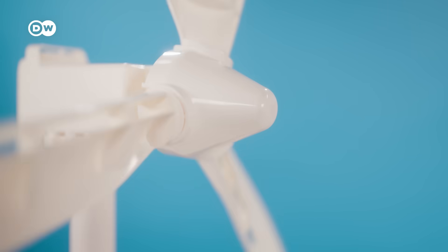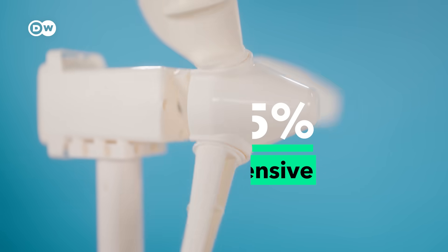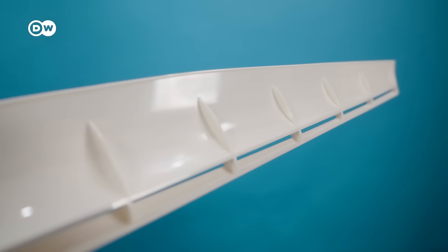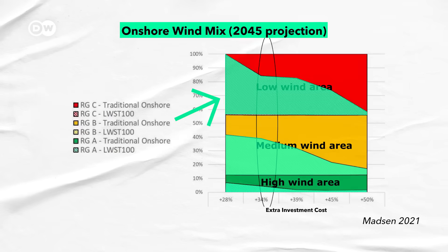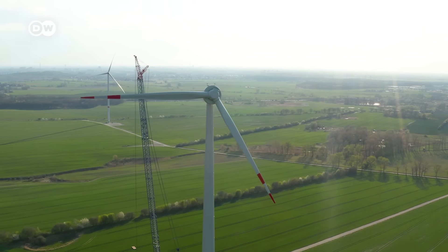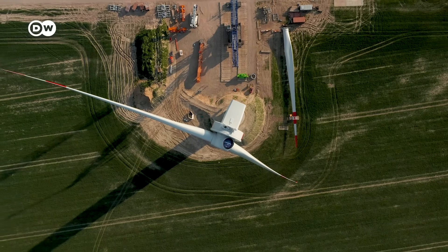Marie Munster looked into low wind turbines together with Danish turbine manufacturer Vestas. When there is a lot of production of wind power, electricity prices go down, which means that your income as a wind turbine owner goes down. Munster and her colleagues calculated that these turbines can be 35 to 45% more expensive because of extra materials and specifically tuned parts. Yet some projections foresee a big role for low wind production by 2045, if costs can be brought down. With larger towers and rotors, low wind turbines are becoming a possibility, but they're not deployed commercially yet.